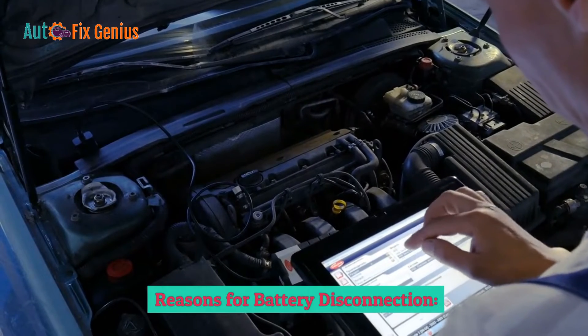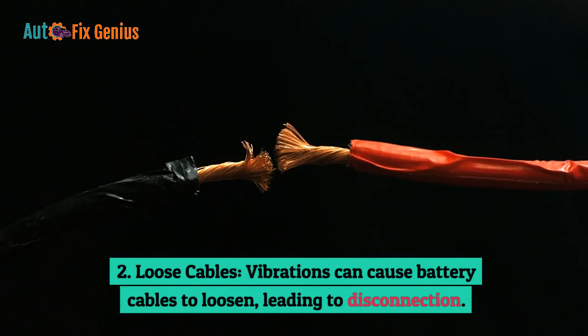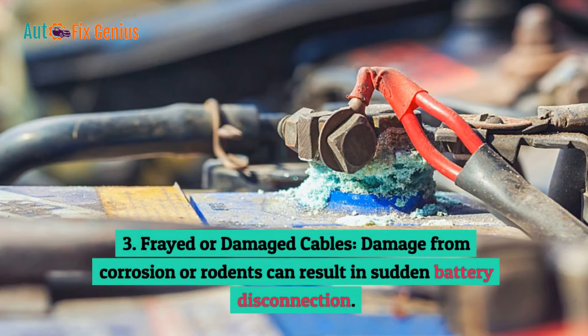Reasons for battery disconnection: 1. Corroded battery terminals — sulfuric acid leaks can corrode terminals, interrupting the battery connection. 2. Loose cables — vibrations can cause battery cables to loosen, leading to disconnection. 3. Frayed or damaged cables — damage from corrosion or rodents can result in sudden battery disconnection.